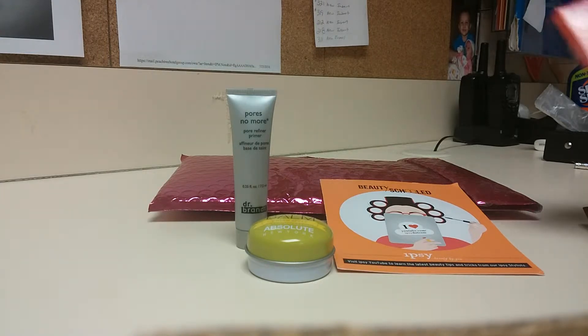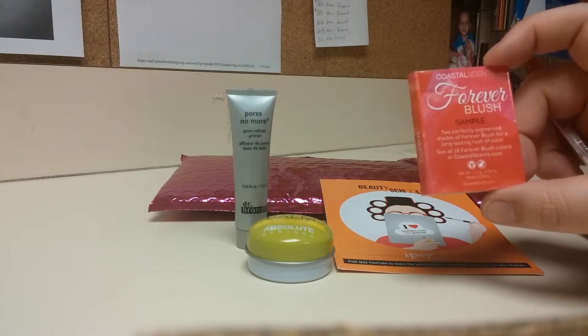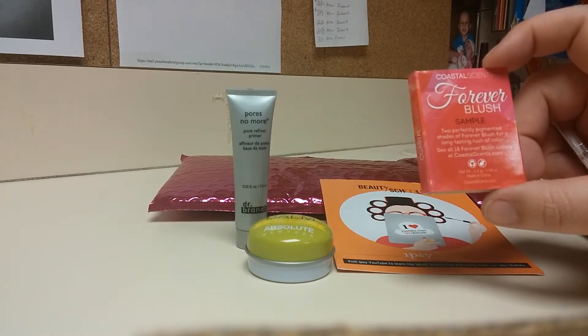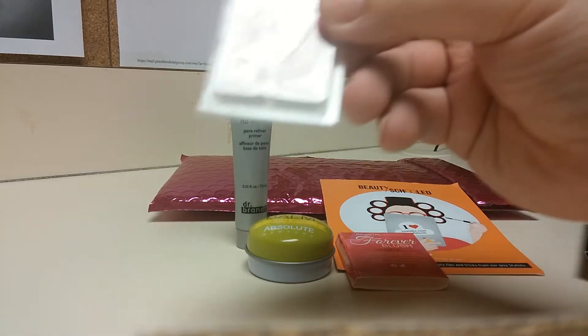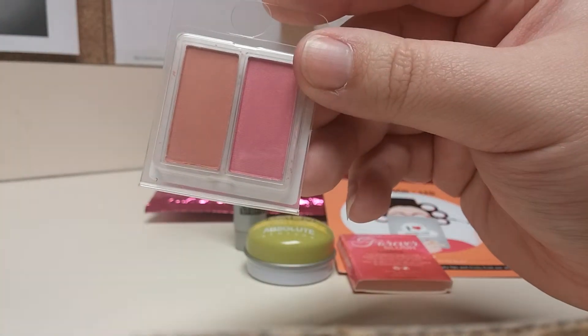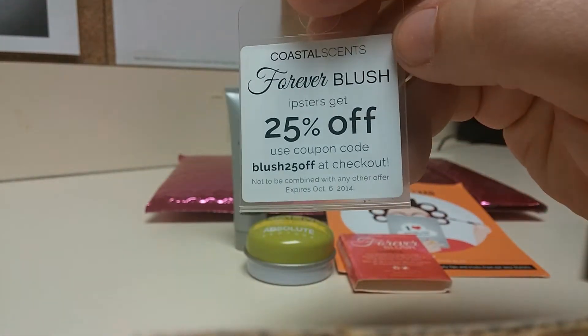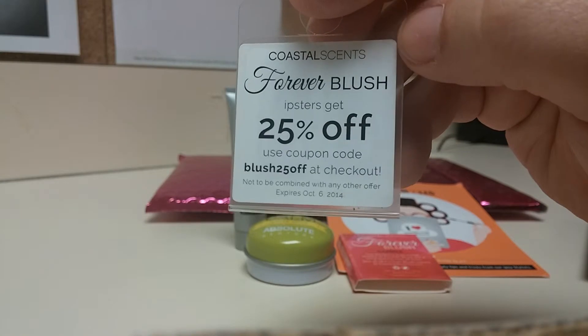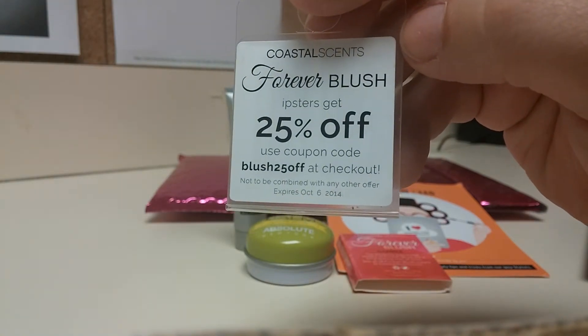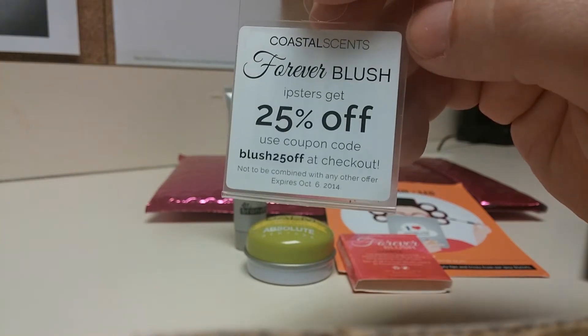Then we got the Coastal Scents Forever Blush. This is supposed to be like an 8-hour blush — it's really nice. Here are the colors: there is a peachy one and a bright pink. I also got a coupon to share with you guys for the Coastal Scents Forever Beauty Blush — you get 25% off using the code Blush25, and you just use that at checkout.